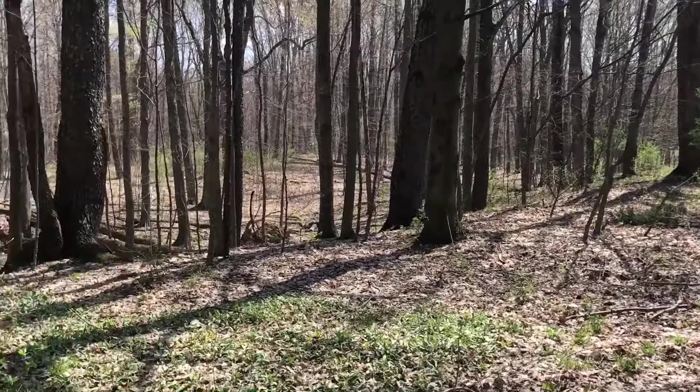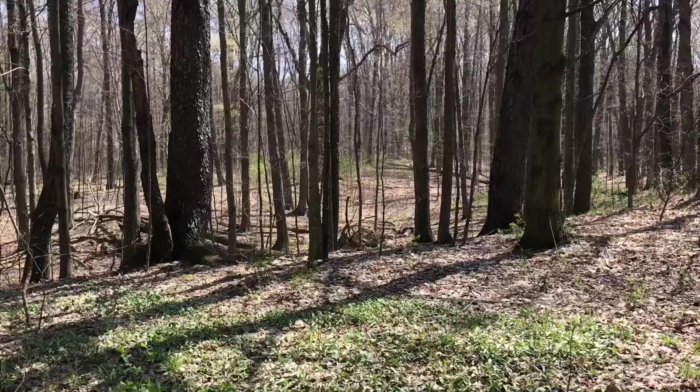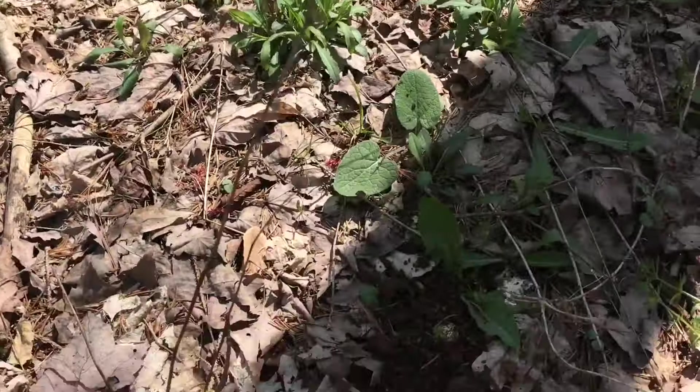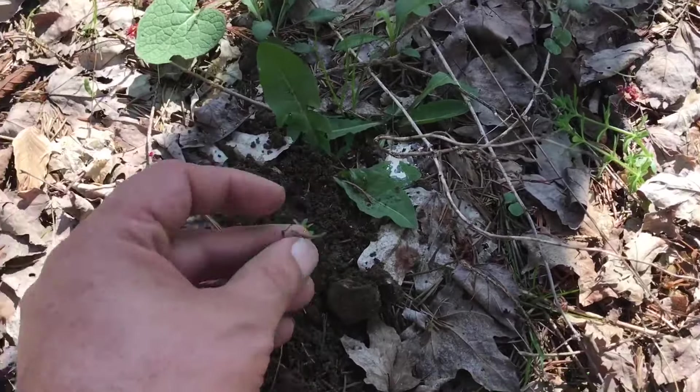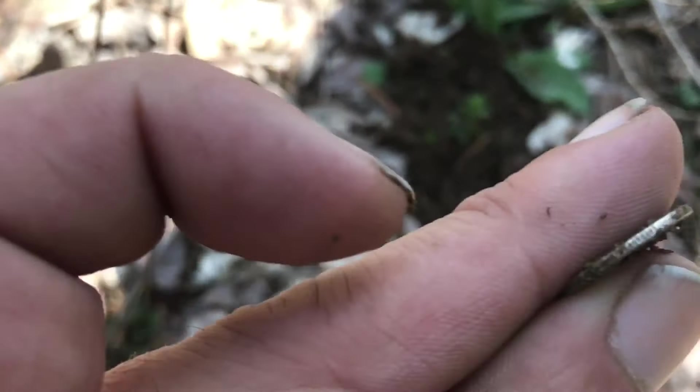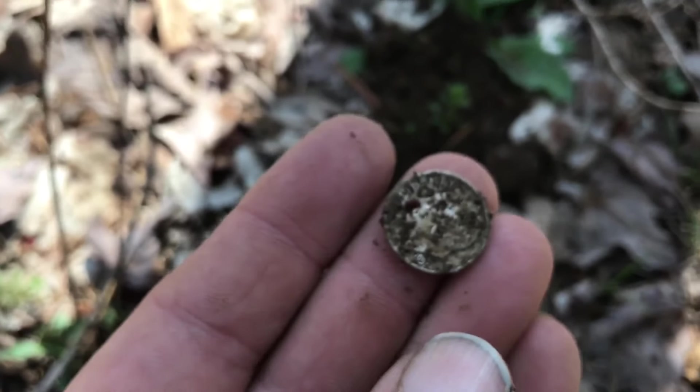All right, we're back at Camp SLQ. I've been hunting for about 10 minutes. Got my first silver - it's a Rosie, definitely silver.